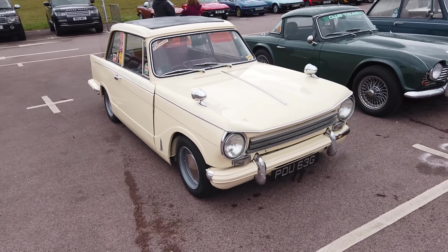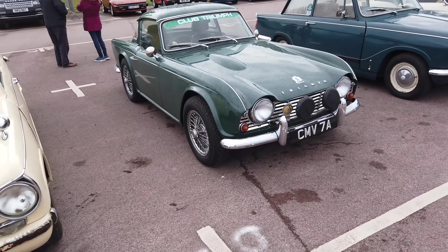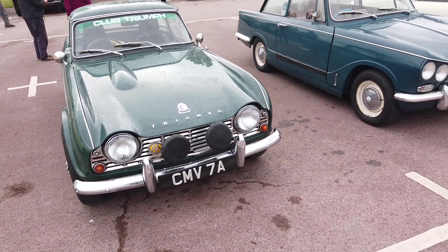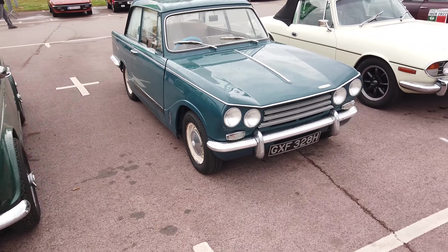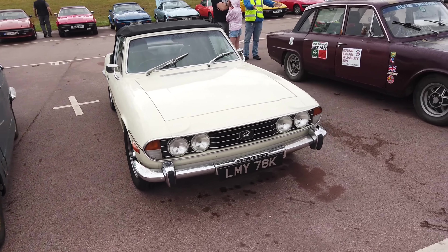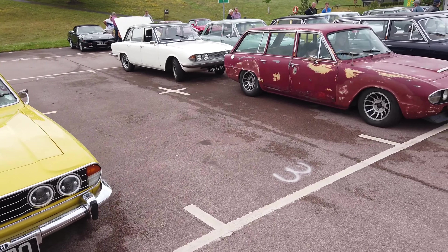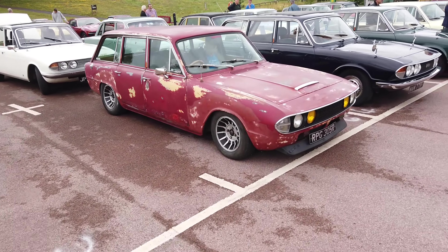This is part of the Triumph Club here. There's a Herald, a TR4, a Stag, a TR7, and a couple more Stags. That's cool — look at the patina on that one.